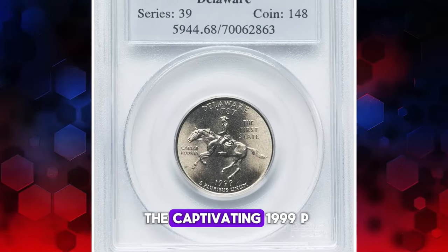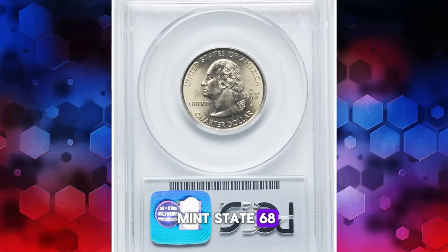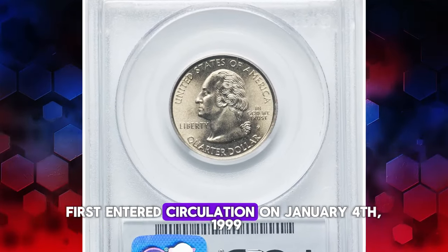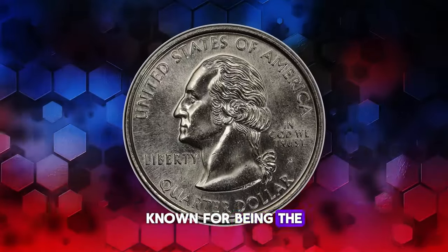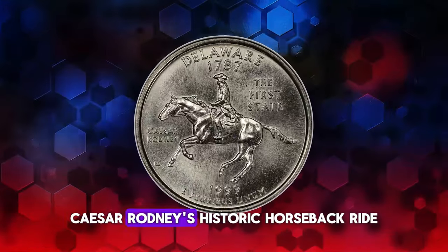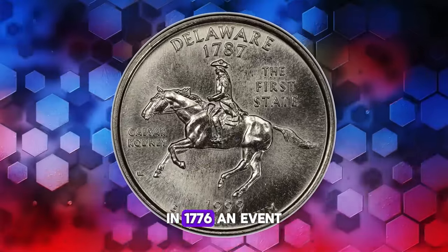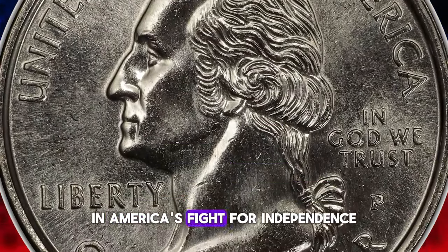Here we have the captivating 1999 P Delaware State Quarter, graded Mint State 68. This quarter first entered circulation on January 4, 1999. The state of Delaware, known for being the second smallest in the U.S., chose a design that captures Caesar Rodney's historic horseback ride in 1776, an event that played a pivotal role in America's fight for independence.